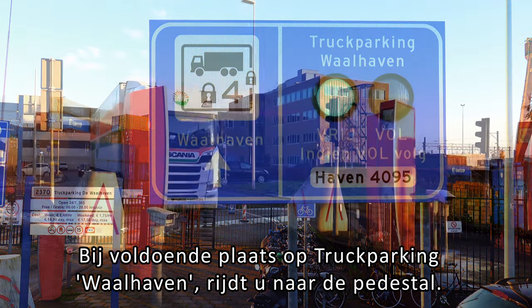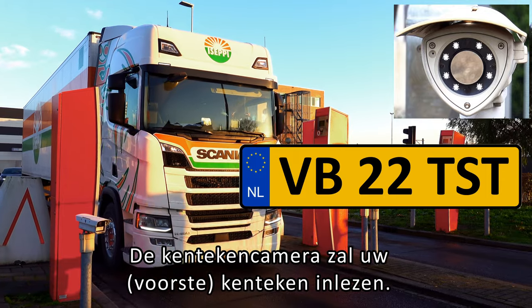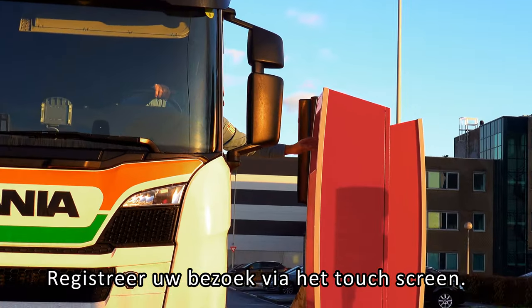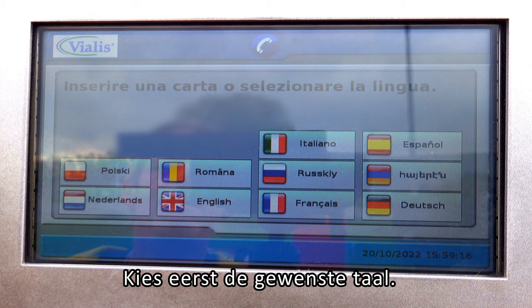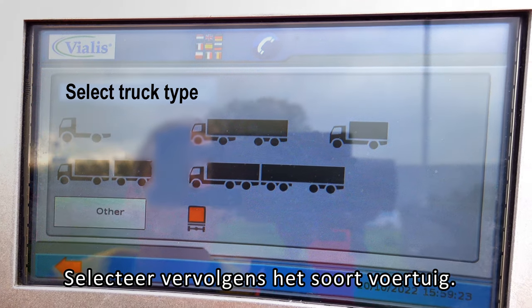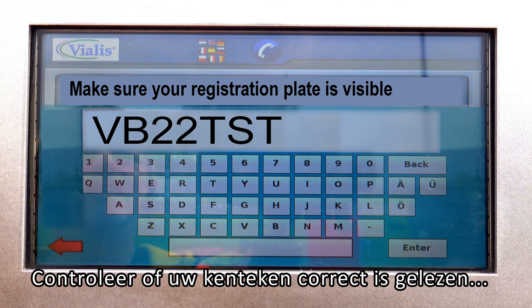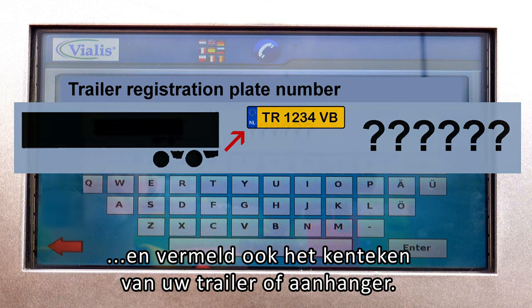If there is enough parking space at Truck Parking Wallhaven, drive up to the pedestal. The license plate camera will read your front license plate. Use the touch screen to register your visit. Please check if your registration plate has been read correctly, and also enter the registration plate of your trailer.